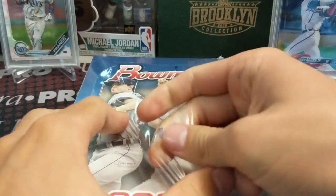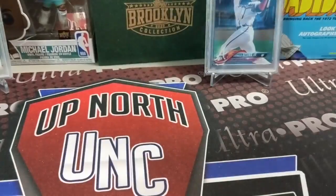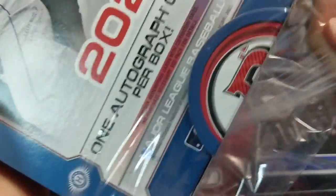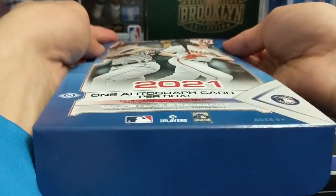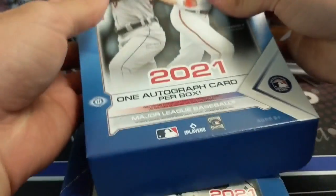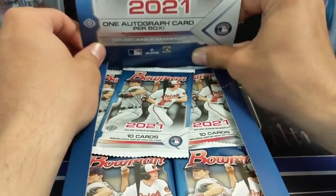This Bowman product is pretty strong. We've got Maximo Acosta for the Rangers, De La Rosa is a pretty good prospect, Austin Martin for the Jays is pretty hot, and then Blaze Jordan is another really really good seller for the Red Sox.